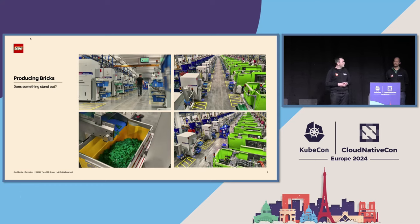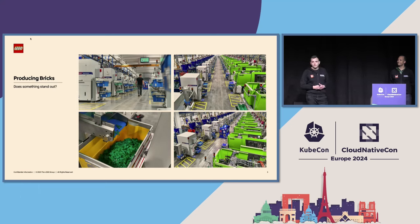What happens next is at some point these boxes will fill up. In the lower right corner you can see a blue vehicle — that's an automatic guided vehicle, essentially a robot that patrols the factory floor. When the box is full, it will come over, swap out the box with an empty one, and the machine continues to produce, and the full box will go on to the next step in the process. This is one example where automation comes in for our manufacturing, and this is the environment that we operate in.